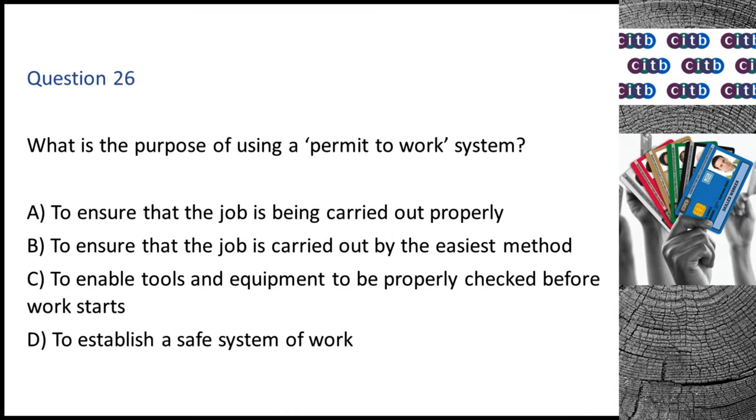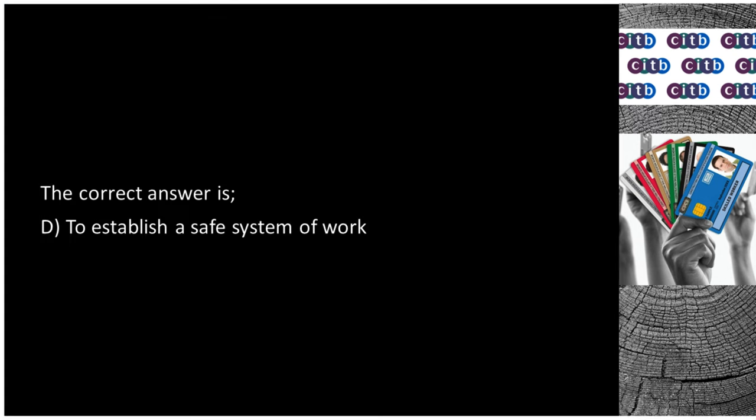Question 26. What is the purpose of using a permit-to-work system? A. To ensure that the job is being carried out properly. B. To ensure that the job is carried out by the easiest method. C. To enable tools and equipment to be properly checked before work starts. D. To establish a safe system of work. The correct answer is D: To establish a safe system of work.